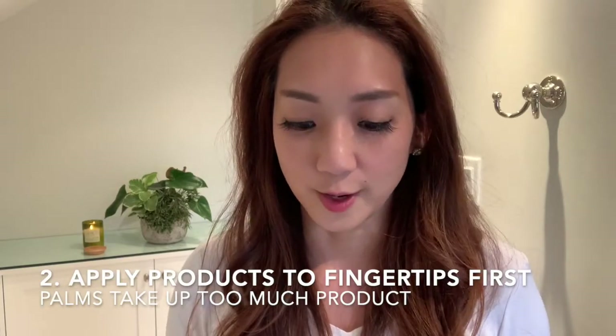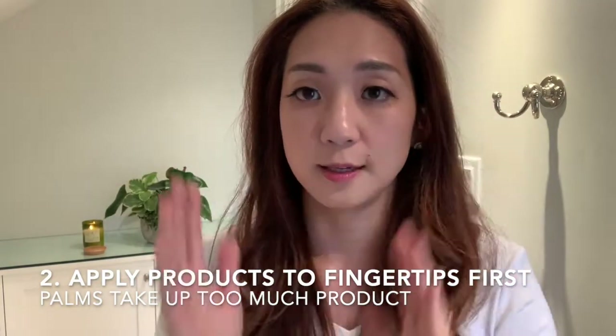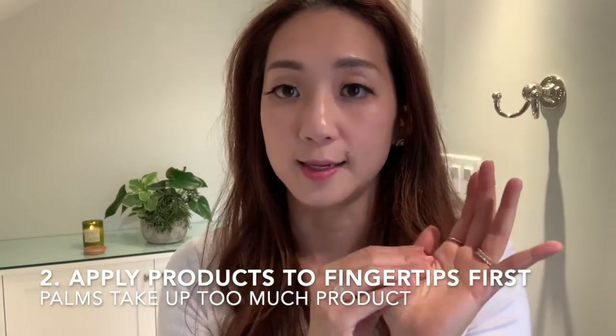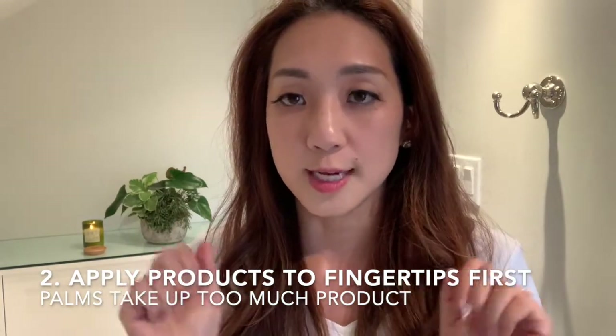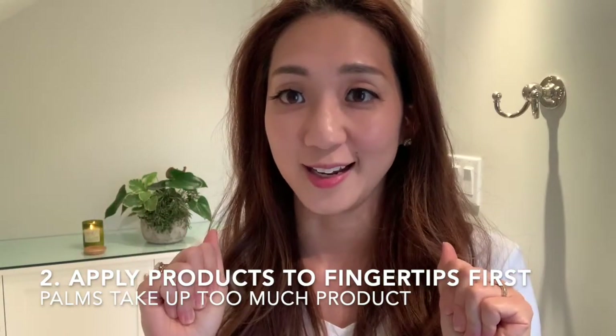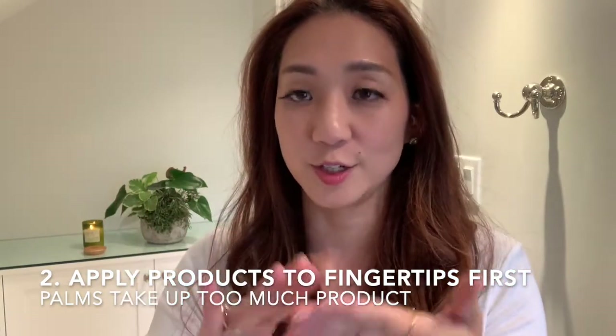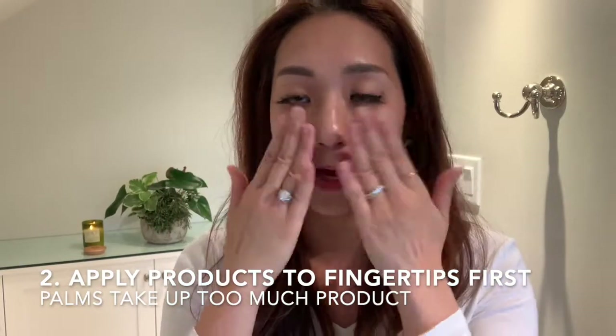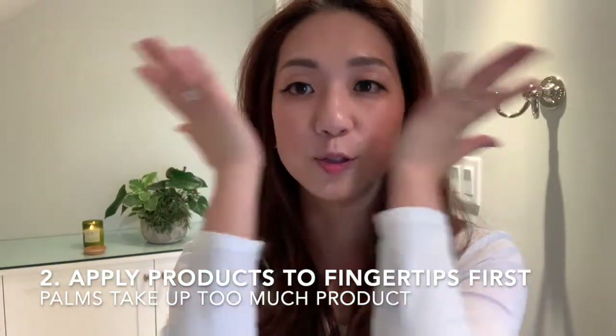Another key technique is that when I'm patting the skincare products onto my face, I try to avoid putting them on my hands first because it really takes up a lot of product that way. By using your fingertips you can also control the angles a little bit better — patting it on this way as opposed to this way.